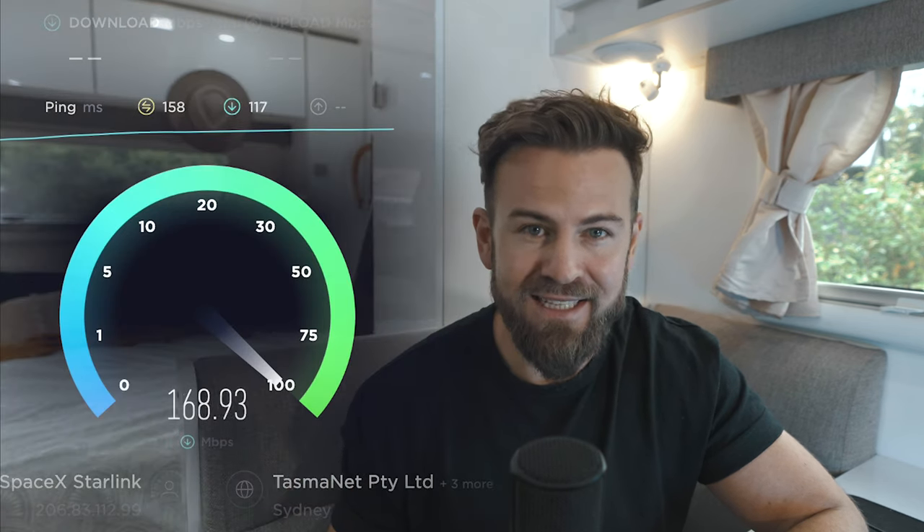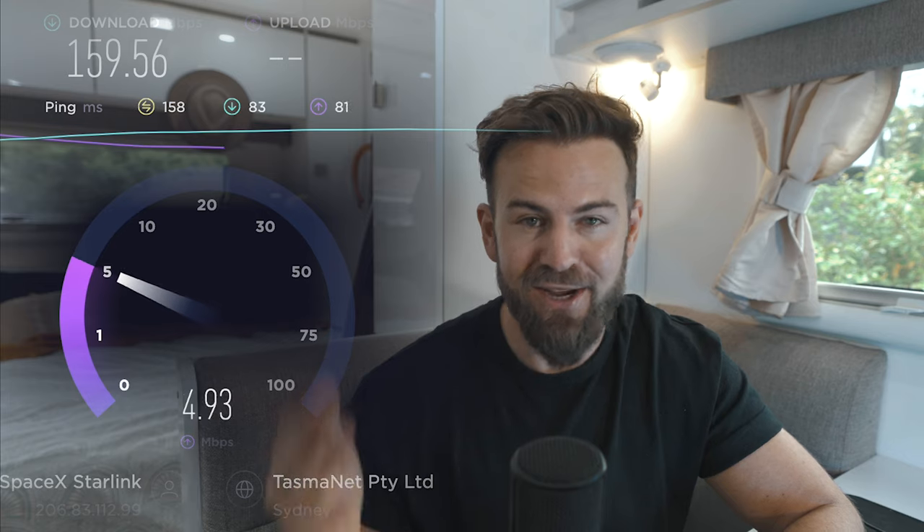This video should cover a load of the issues you're no doubt running into or questions you might have. I'm going to cover off why upload speed is so much less than download speed, how different weather conditions can affect your Starlink, what effect more people jumping onto this service will have, what alternatives there are to Starlink, and how much power Starlink actually uses and how you can optimize performance.